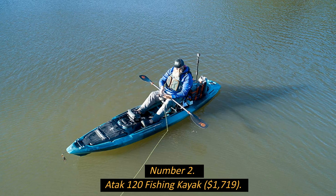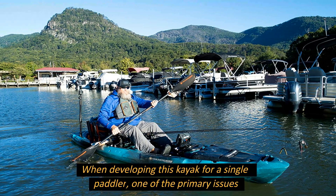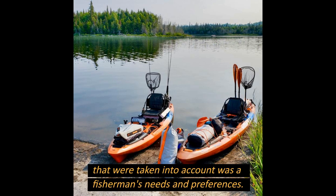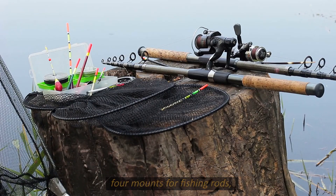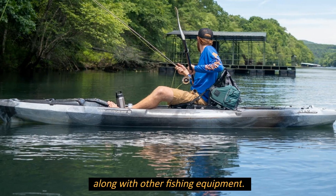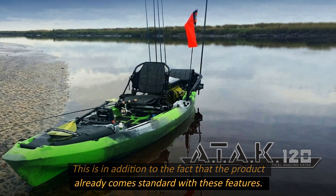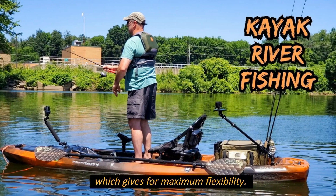Number 2: Attack 120 Fishing Kayak, $1,719. When developing this kayak for a single paddler, a fisherman's needs were a primary consideration. It comes standard with 4 rod mounts, 3 dry storage compartments, 2 tackle box holders, and a flat area behind the seat for storing a cooler and other fishing equipment. The seat design allows for maximum flexibility, so you can sit back, relax, and enjoy hours on the water as the fish come to you.